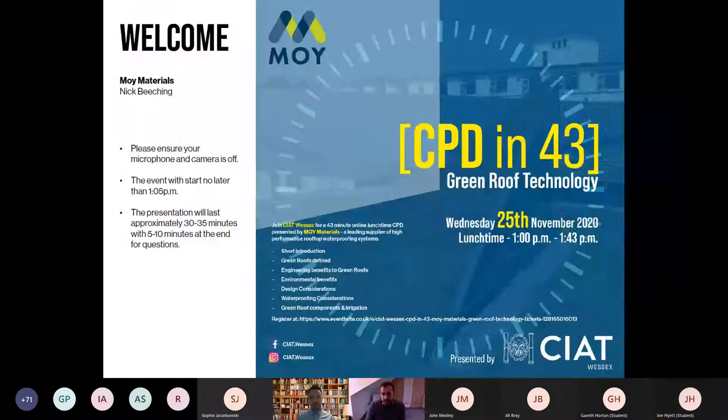Welcome to our new series of CPDs — CPD in 43 — with our first speaker, Nick Beeching from Moye Materials. This is something we're running from a Wessex perspective from now until at least the end of next year, so please do keep an eye out for all of our events.